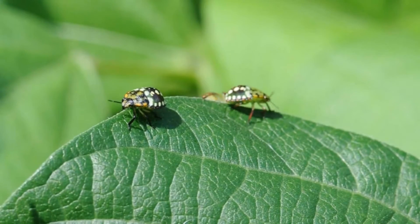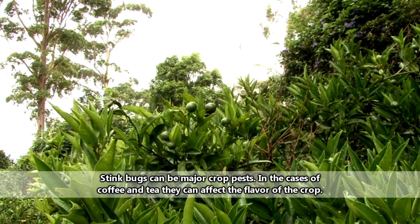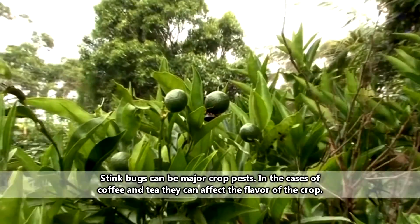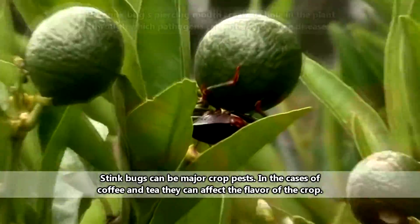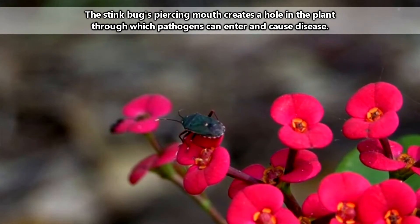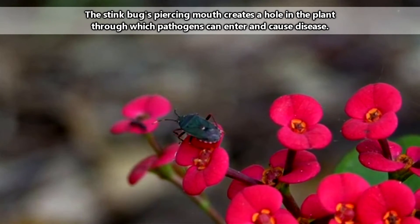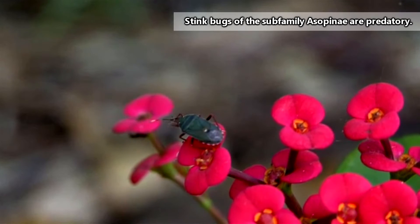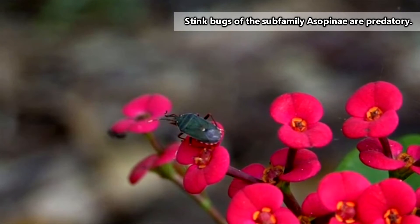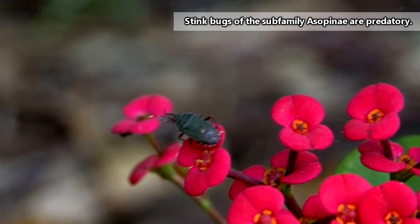Most stink bugs eat plants. They tend to focus on the sexual structures of plants, such as the seeds and fruit, but they'll also eat leaves, stems, roots, and shoots. They have piercing mouths that break through the plant's structure, at which point the stink bugs will slurp up their meals. There are, however, some species that act as predators — they may eat caterpillars, beetles, and even other stink bugs, which I'm guessing can get a little awkward in the bedroom.